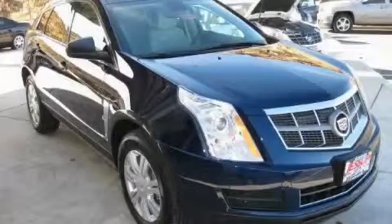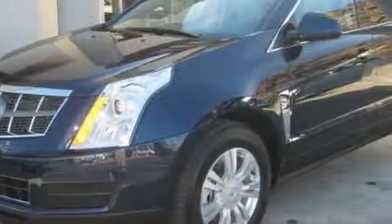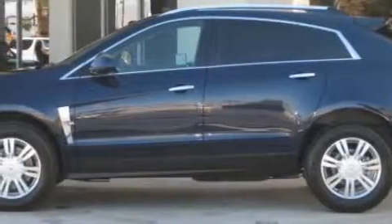This is a 2010 Cadillac SRX, with a great fit and finish. Among the many superb features on this Cadillac there are a sunroof, power windows, a navigation system, and a premium audio system.